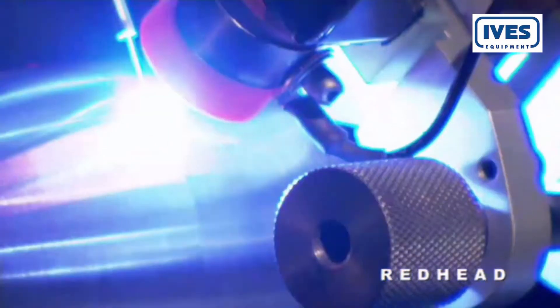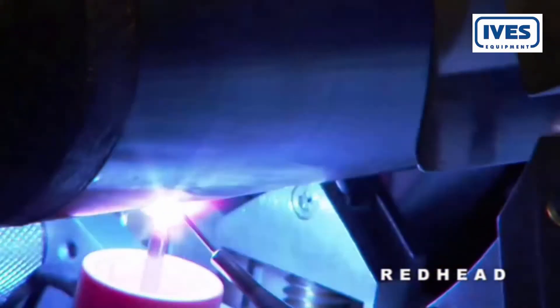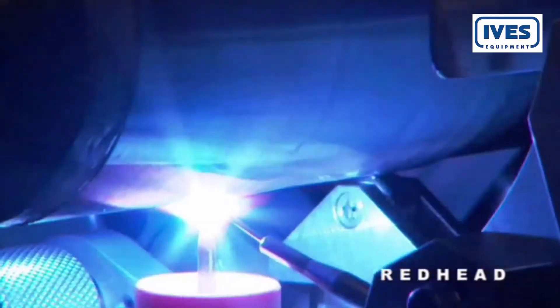Attention to detail is the hallmark of Alphalaval Tri-Clover tubes and fittings. The raw materials are thoroughly audited and come only from suppliers with whom we have a long history. That means we can guarantee the best weldability. And before they leave us, they're thoroughly polished and cleaned to ensure the most hygienic surfaces possible and the lowest risk of contamination.